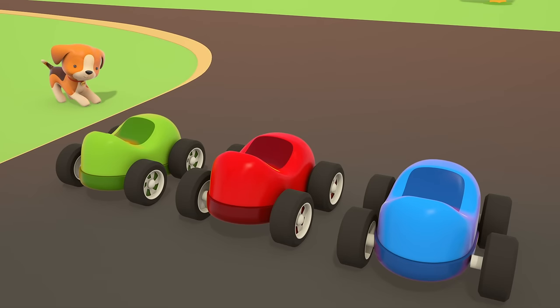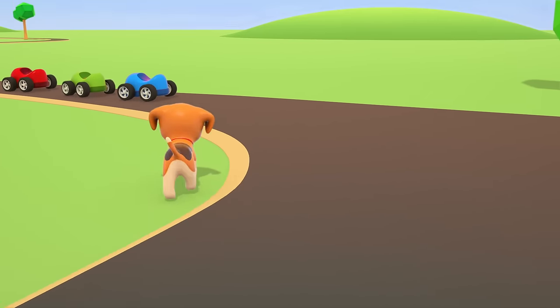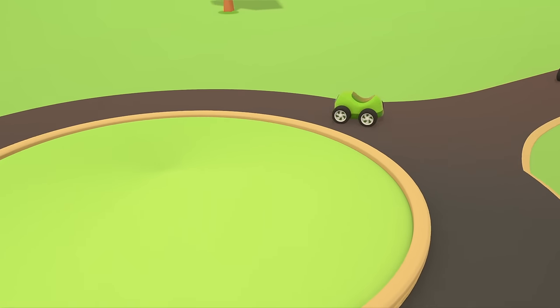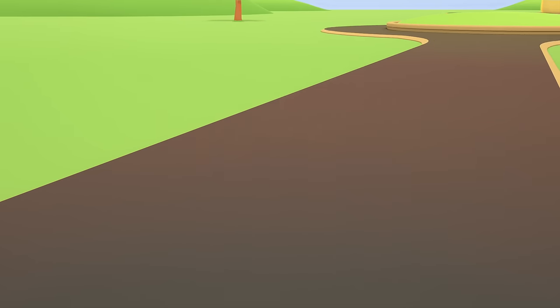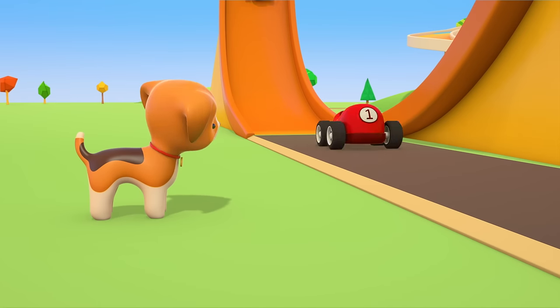On your marks, get set, go! Look how fast they're going. The little red car is overtaking all the others and driving round the loop-a-loop.